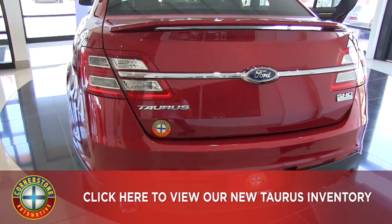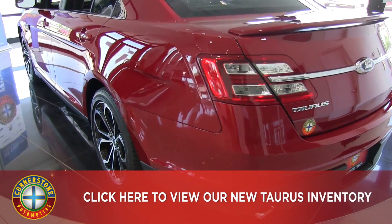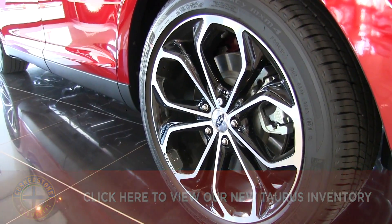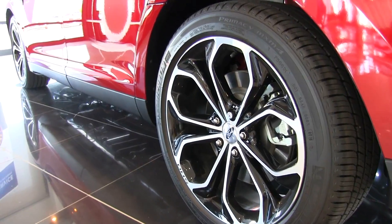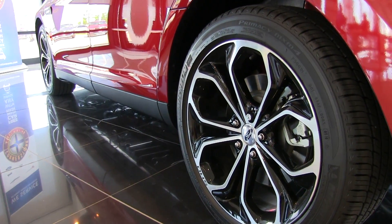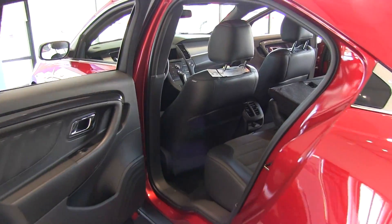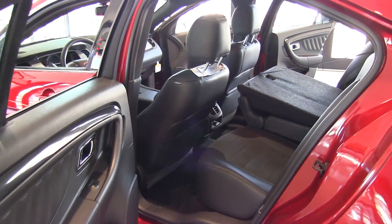Moving to the wheels, we have stylish 20-inch machined aluminum wheels. We do have seven different options available ranging in size from 18 to 22 inches.